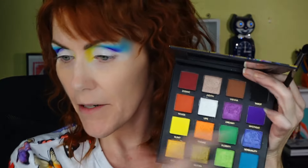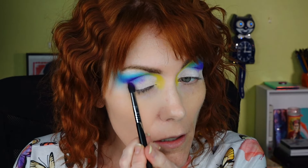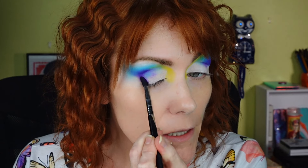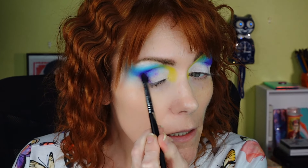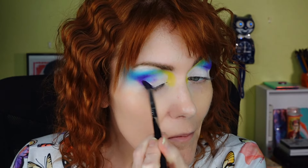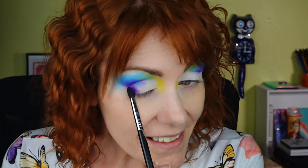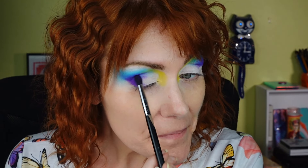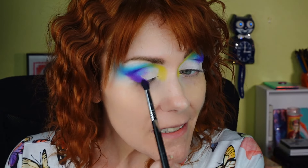I'm going to take that Mystique color with a Sigma E45 and put it in my outer V. My neighbor who's 85 is really good about knowing that when I'm filming he can't sing. It's not really singing — it's more of a droning kind of thing, sometimes he does sing.